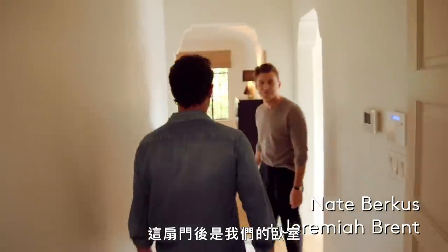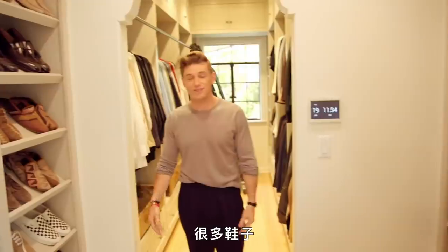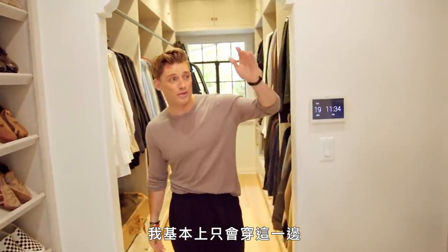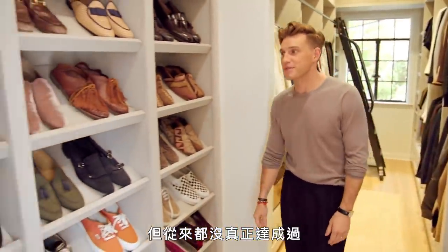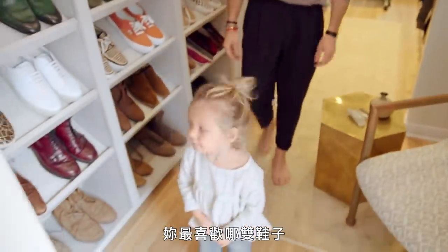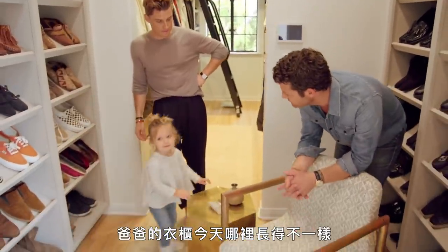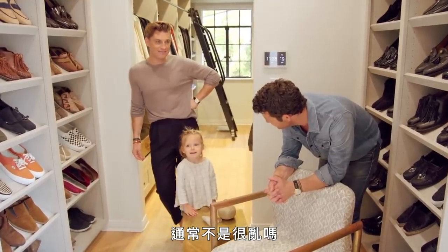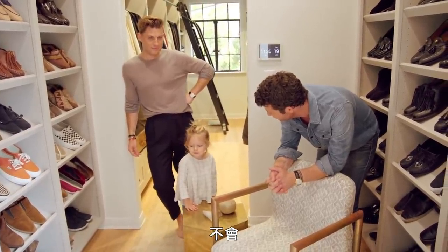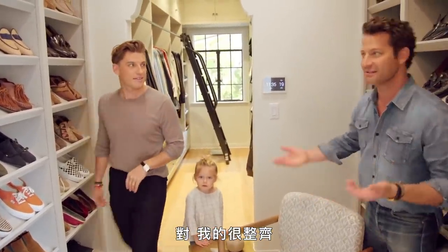So this door is our bedroom. This is my dressing room, or as Nate likes to call it, my investment portfolio. Lots of shoes. I basically only wear this side — everything black. I like to think that I wear a color, but it never really works out that way. Pops, can you pick out a favorite? Which one of your favorite shoes? What looks different about Daddy's closet today? Does it look like this all the time? It's not usually messy? We have different ways of organizing. I'm organized. That's the difference.